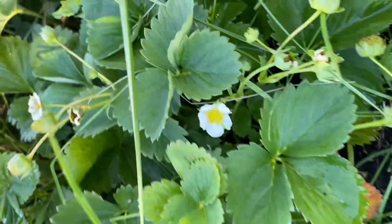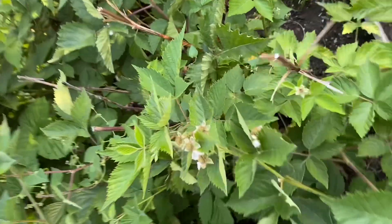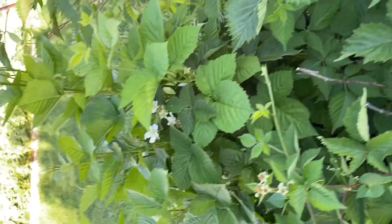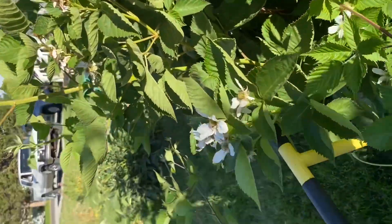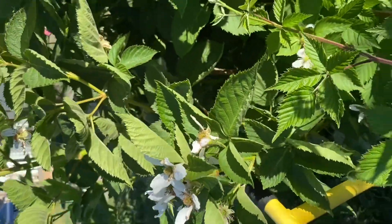The exciting part is we have lots of blackberry flowers. Look at these guys — they look great. Lots of buds. They always come on much later than strawberries and raspberries. We even went out to the canyon to see about huckleberries, and two weeks ago they were still flowering.